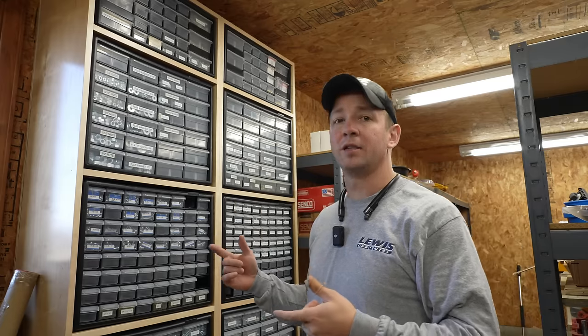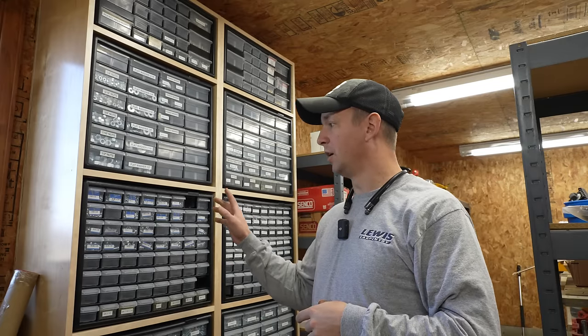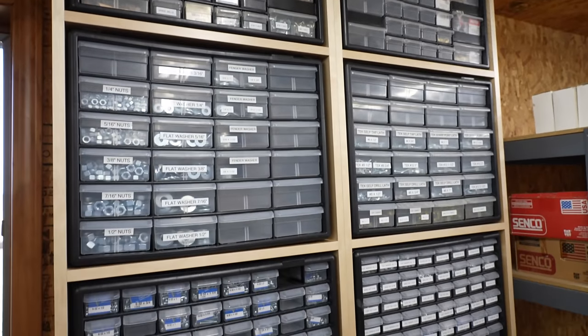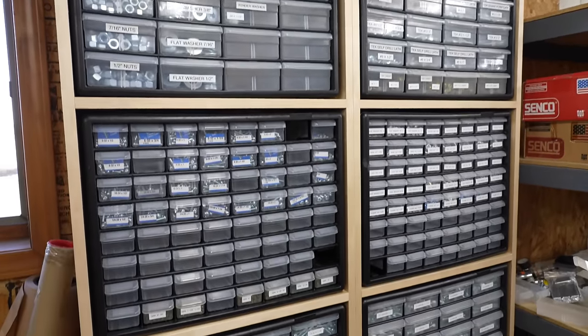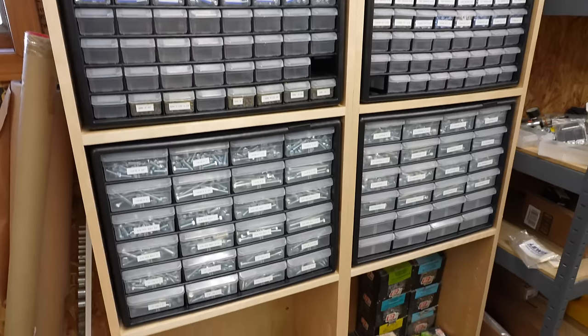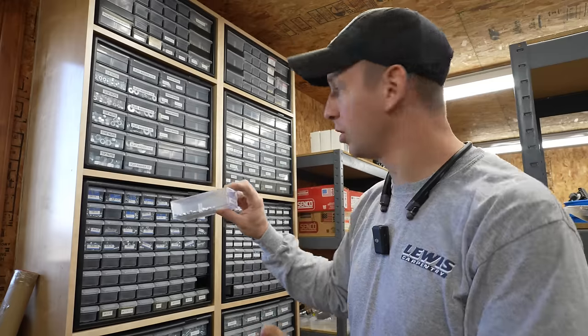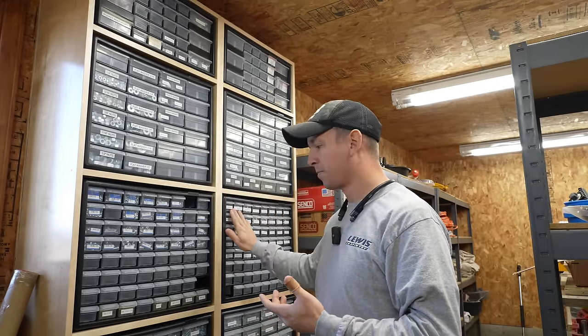That brings me to the next thing I really enjoy — these Acro Mills parts organizers. I keep tons of different fasteners in here. The great thing is whenever you're working on something, you can just grab the container and take it to whatever you're working on, then put things back. These are excellent for keeping things organized.